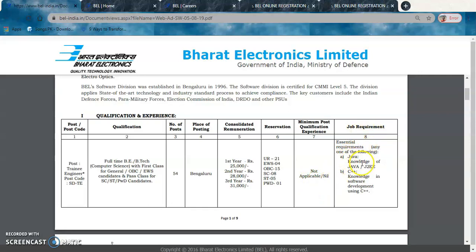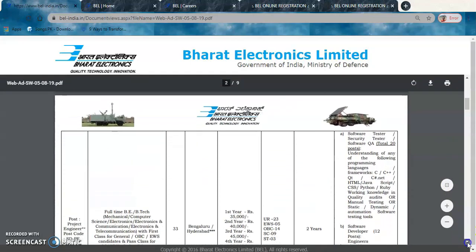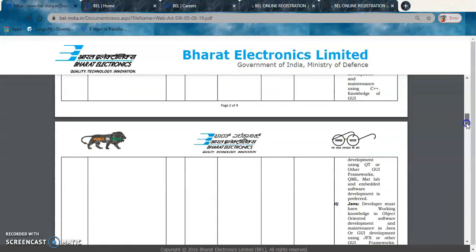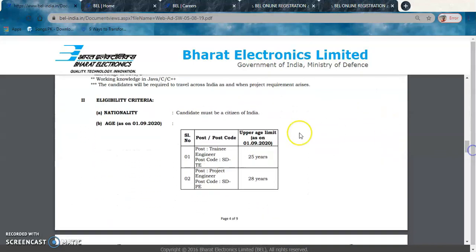For job requirements, you should have knowledge of Java, J2EE, and C++, and knowledge in software development using C++. The second position has similar fields. Since we are focusing on the fresher requirement, the experience and knowledge requirements for the second position are not our concern here.